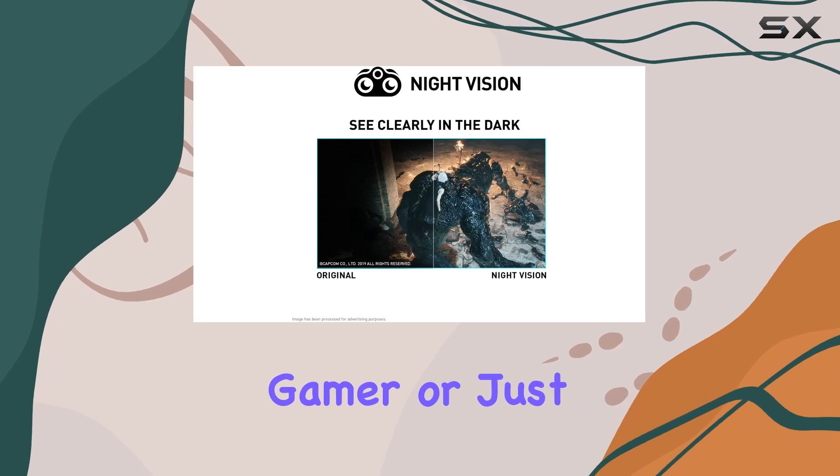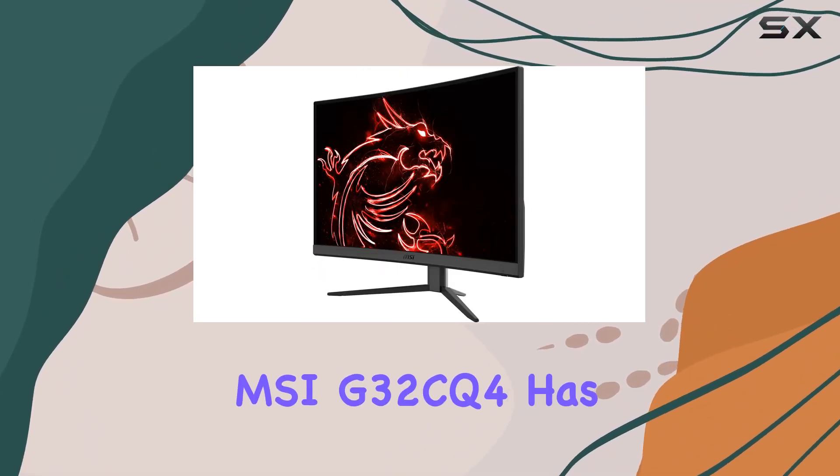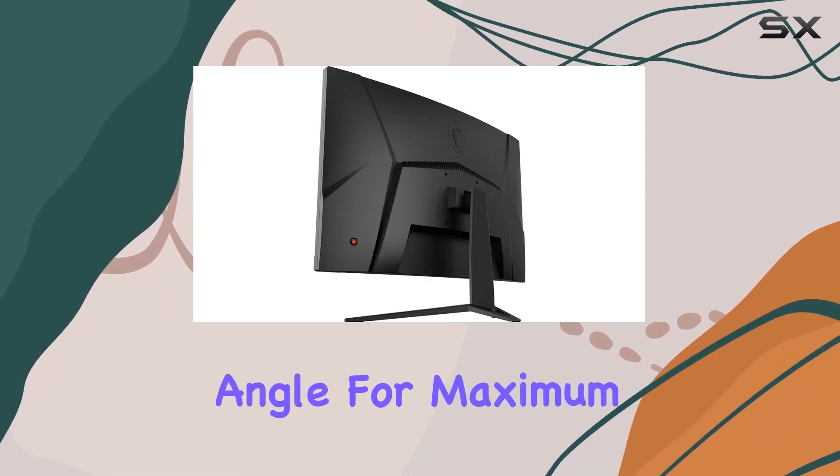Whether you're a competitive gamer or just want to enjoy the latest titles with breathtaking visuals, the MSI G32CQ4 has you covered. Its tilt adjustment feature allows you to customize your viewing angle for maximum comfort.